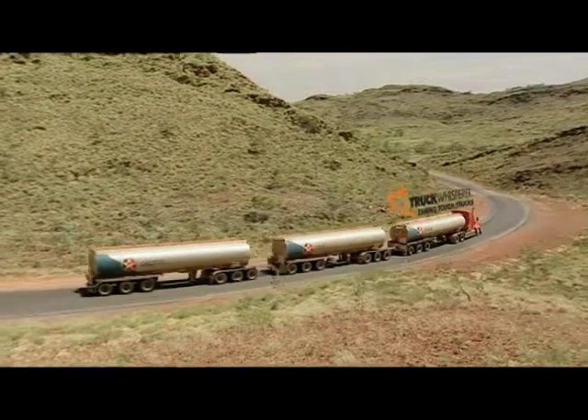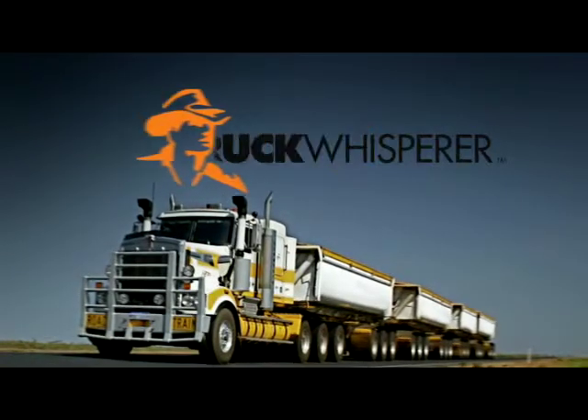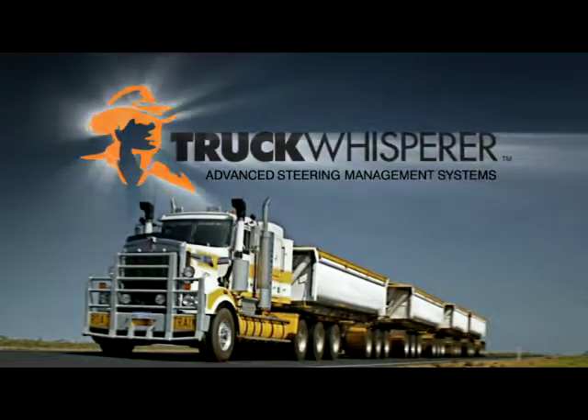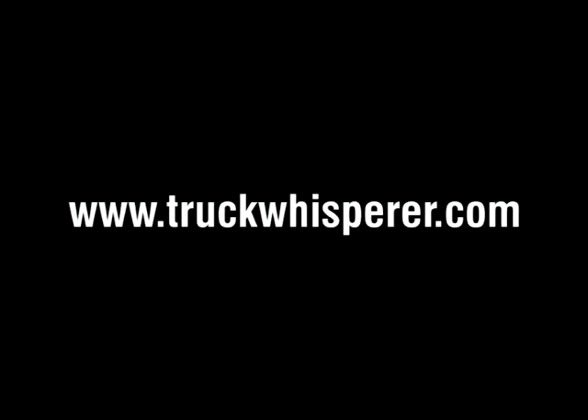Trust the Truck Whisperer to tame your tough truck.